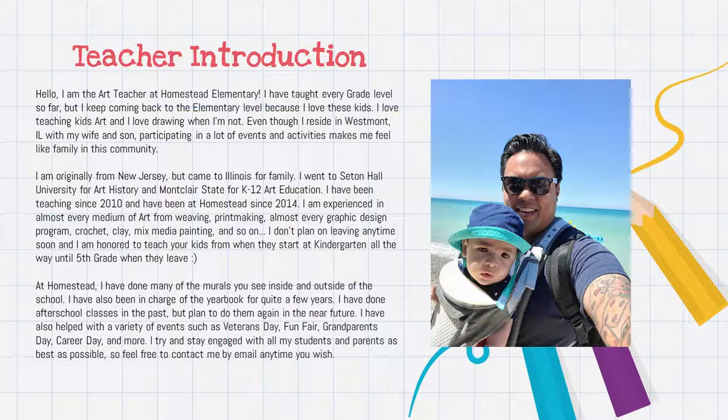When it comes to art mediums, I can do basically almost anything — from weaving, printmaking, graphic design, crochet, clay, mixed media painting, and so on. I'm just really honored to teach your kids from kindergarten all the way through fifth grade.